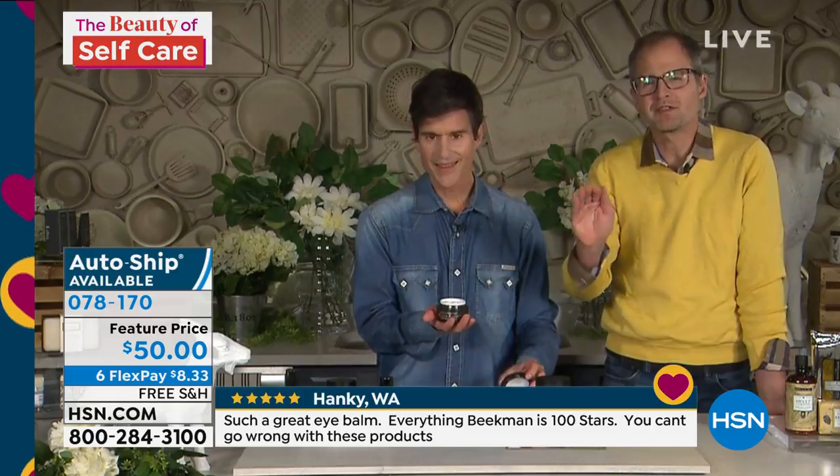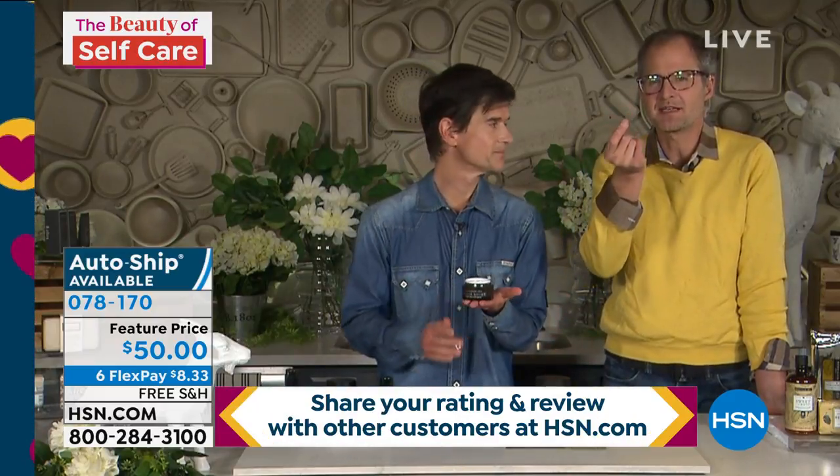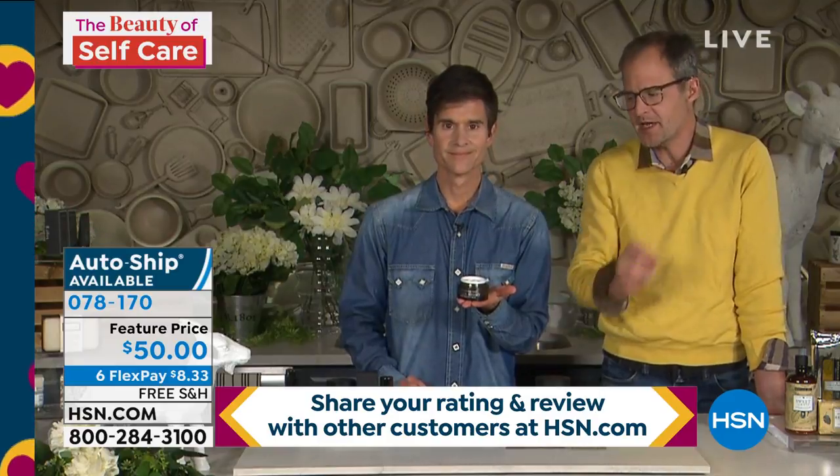This is great for moisturizing under your eye, and really great if you have dark circles. Here's why: people think they're developing dark circles as they get older, but you've actually had dark circles since the minute you were born. Never trust anyone who says they're going to get rid of your dark circles, because dark circles are the blood vessels underneath the skin of your eyes.